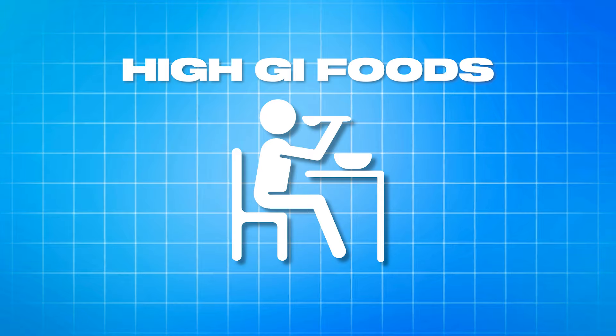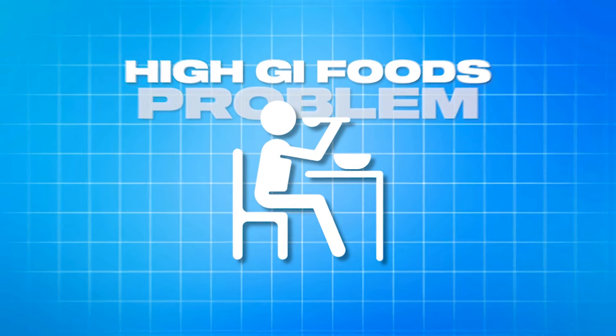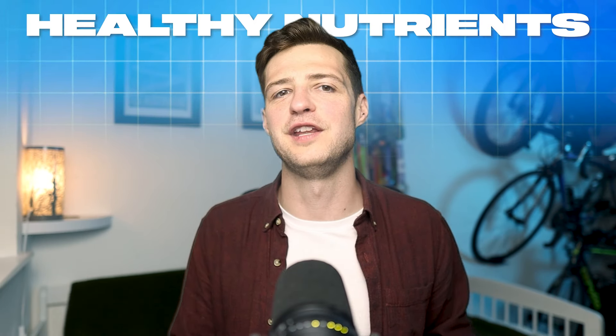High GI foods are chiefly carbohydrates with little fiber and are often processed, but that doesn't make them bad or unhealthy — it just means they won't necessarily contribute to the nutrient profile part of your diet. If you are solely eating high GI foods then sure, this could be a problem. But if the majority of your diet is full of fresh, healthy, unprocessed foods, then this really isn't a problem, and this is why overall dietary context is way more important.